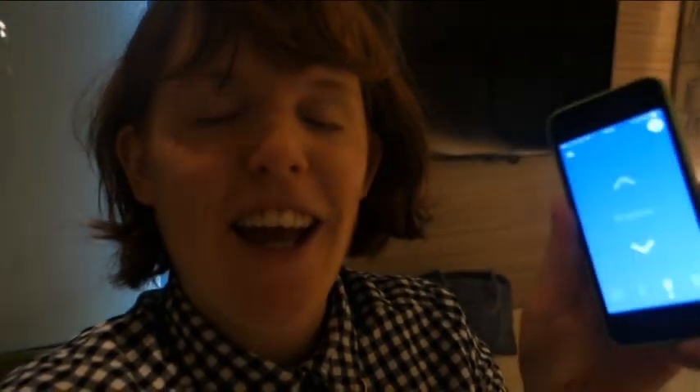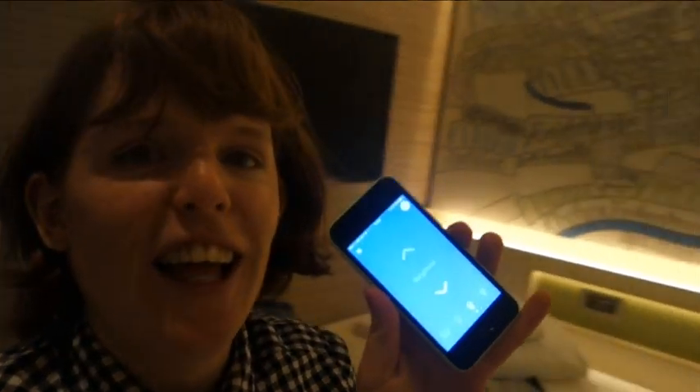Oh my god you guys, I'm in my hotel room at the Hub. I've got the Hub app for staying here and I can actually change the brightness of the lights in here. I've got it on as high and bright as it'll go — but watch this.